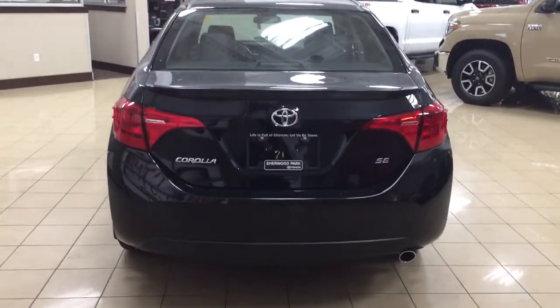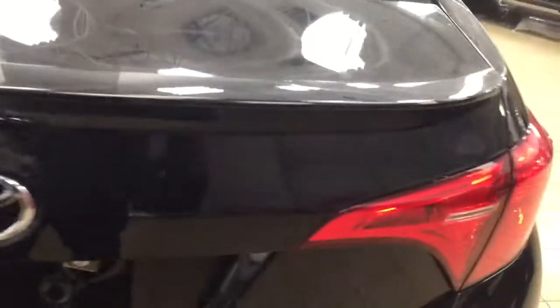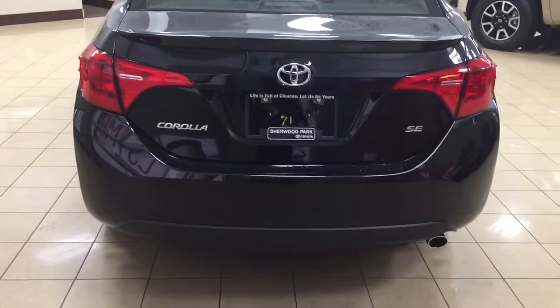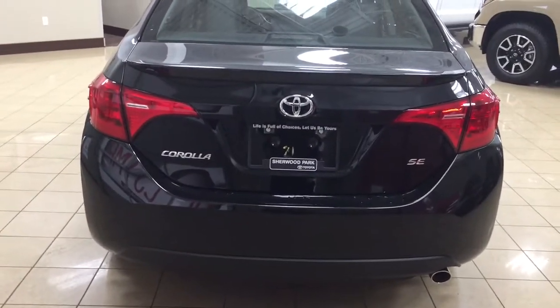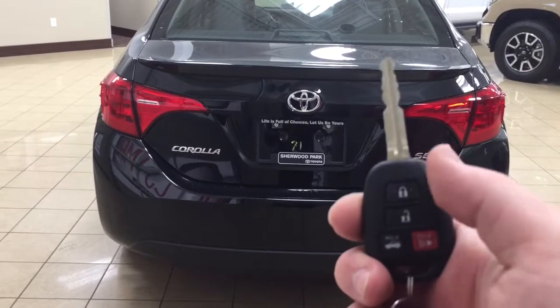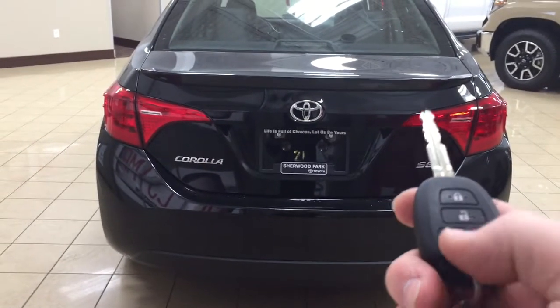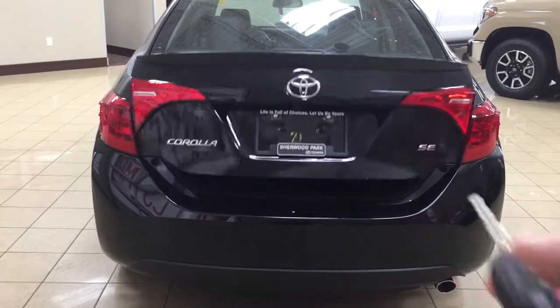Finally, we'll be taking a look at your rear cargo area and trunk. On the back of your trunk you're going to see your rear spoiler, and just underneath the Toyota emblem you'll find your backup camera. One of the nice things with the SE is it does have keyless entry as well as an automatic trunk release. Looking at your key fob, you have your lock, unlock, trunk release, and panic button. If you hold down the trunk release for approximately two seconds it'll open up automatically for you.